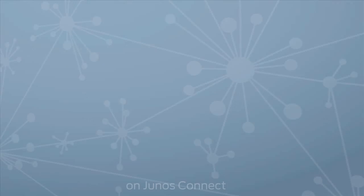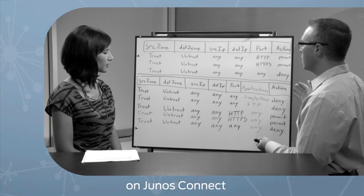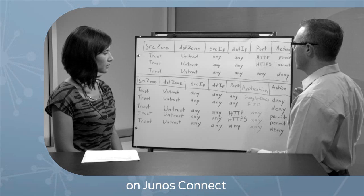Here's what's happening on Junos Connect. We'll take you deep into the world of data center virtualization and security, and show you how to keep your physical and your virtual network in sync. Plus, how does an app firewall module keep your network secure? We'll continue our dive into Juniper's app-secure technology with a whiteboard demo.